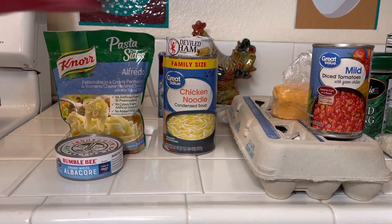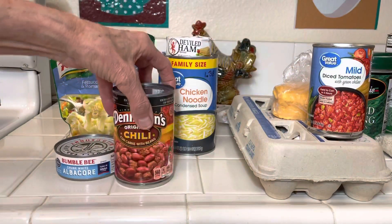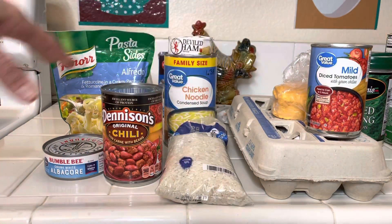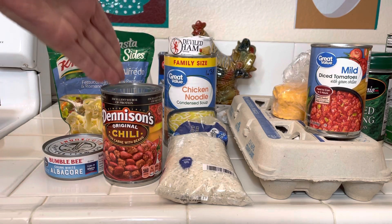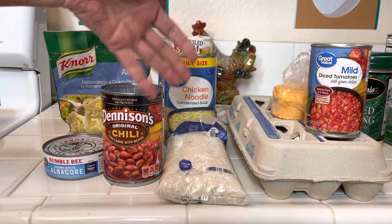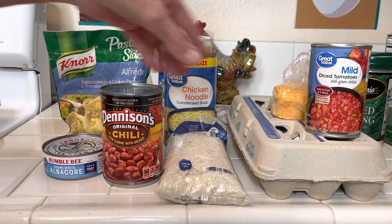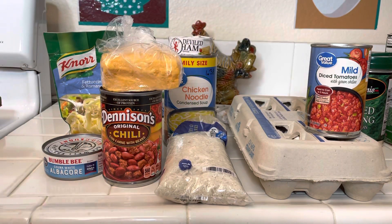And number seven is chili and rice. What I do is I get a bowl and on one side I put rice — I cook the rice — and then on the other side I put the chili. And then if you have some cheese, that would be good too.